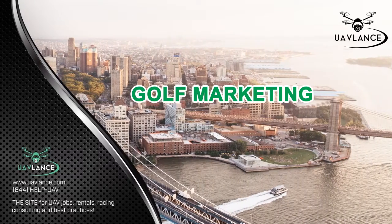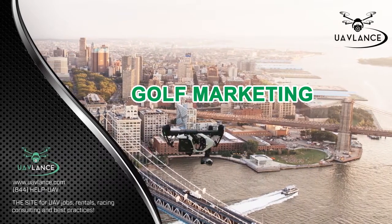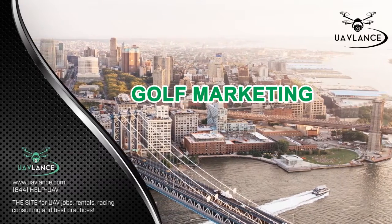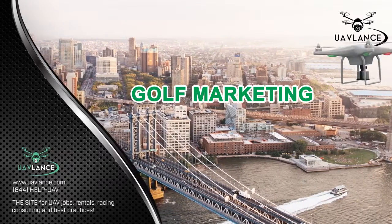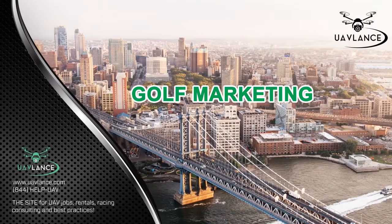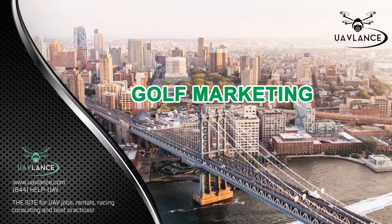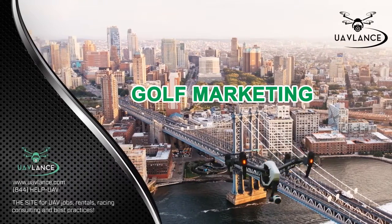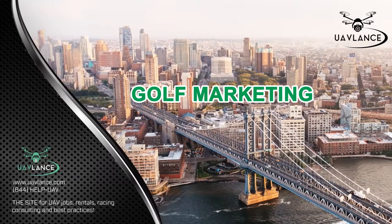While drones are very close to reaching their full potential when it comes to golf marketing, there is still a lot that can be achieved by them in the field of golf course management and maintenance. As drone technology improves and heat sensing and imagery techniques become more refined, it will soon become possible for drones to do the entire analysis on their own, with the staff just needing to go and rectify the problem.